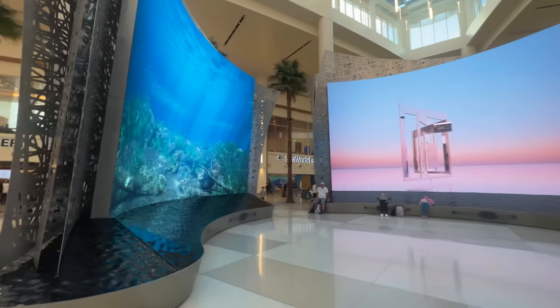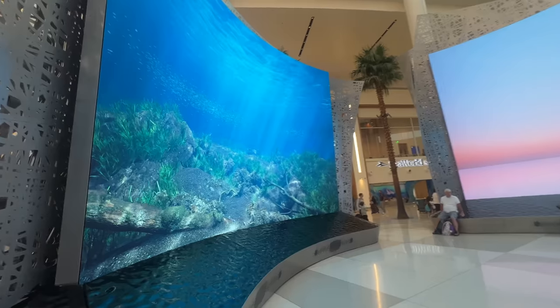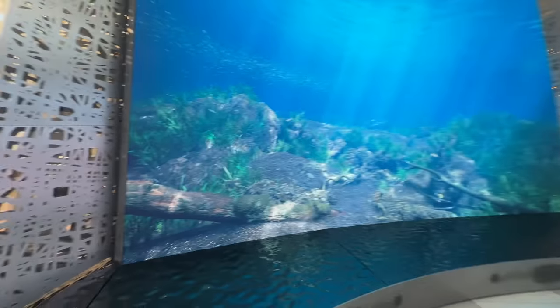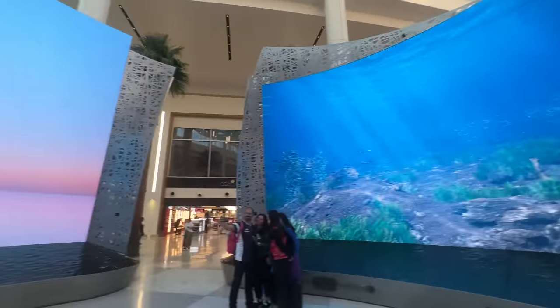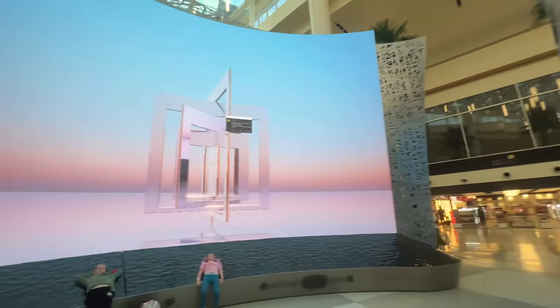The last thing to touch on is a really nice display right at the center of the terminal. It features three over-20-foot-tall screens depicting different aspects of nature, though one had a bit of an error while I was there.